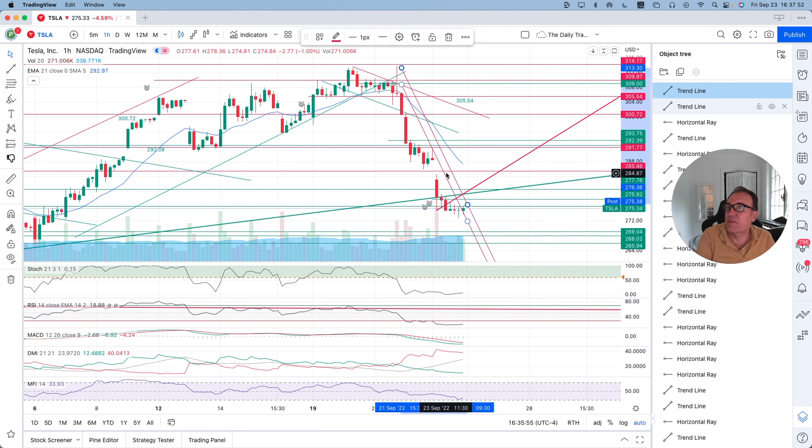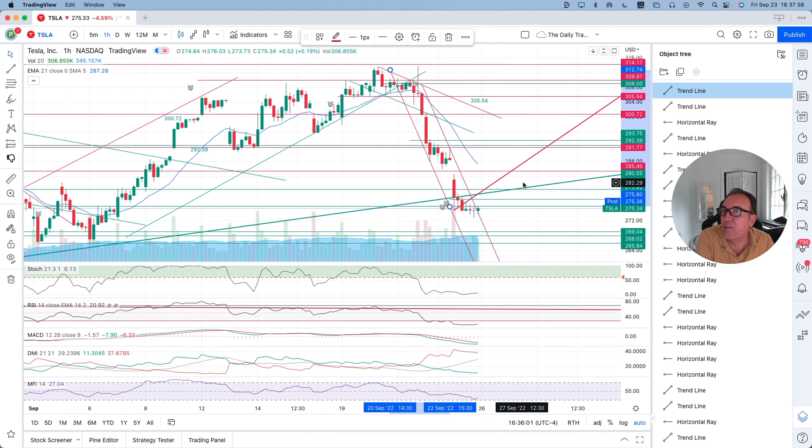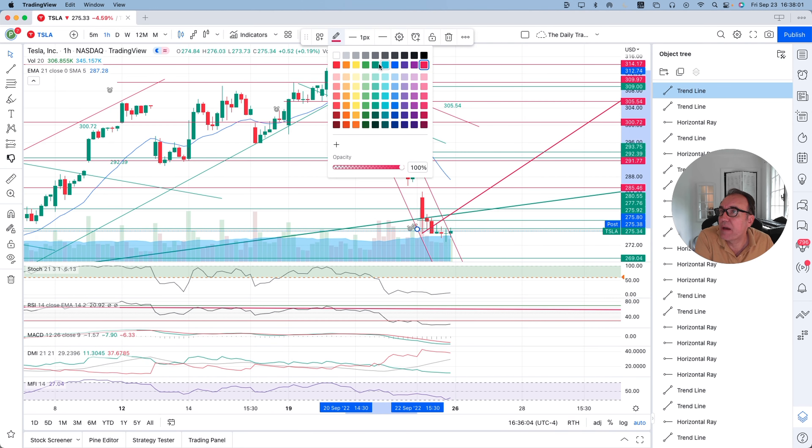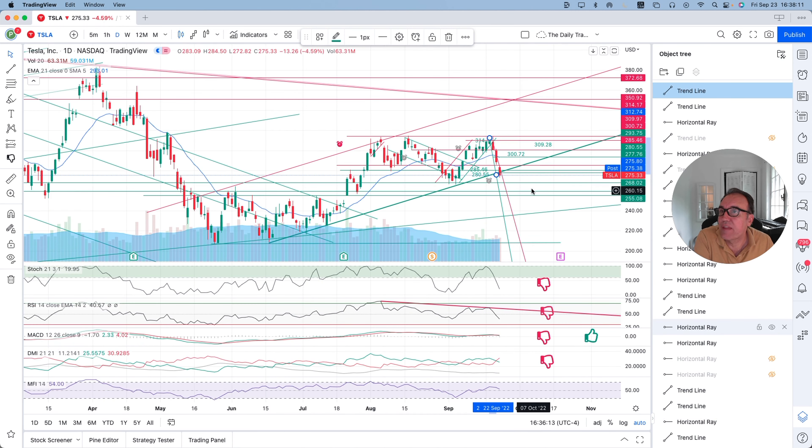This is just another piece of information that we are going to need to validate. This seems to be the channel that we have been in on the one-hour chart for the past two days. It would seem that we are coming outside of it, but let's wait for Monday to be sure of that.